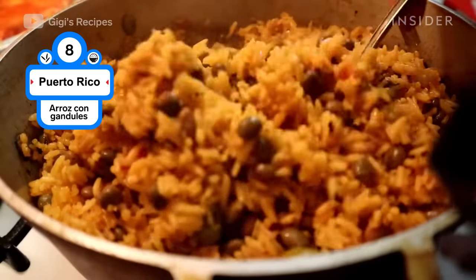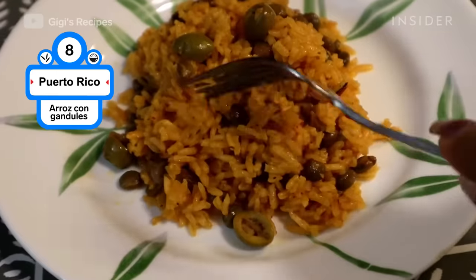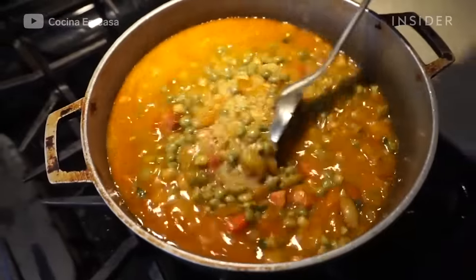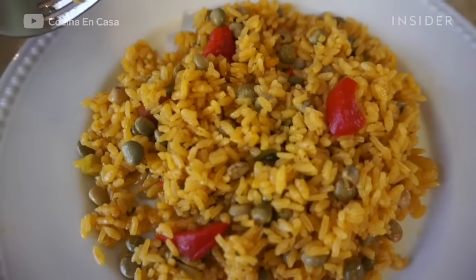Puerto Rico's rice dish is also considered the island's national dish. Arroz con gandules is rice cooked with pigeon peas, pork, and sofrito sauce. It's usually served during holidays and special occasions.